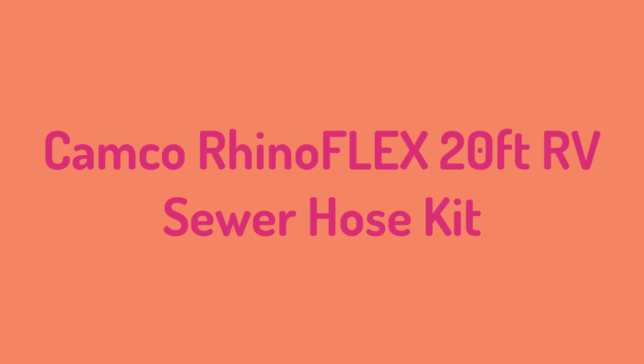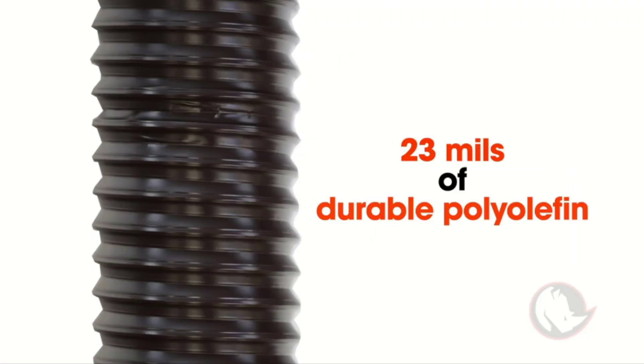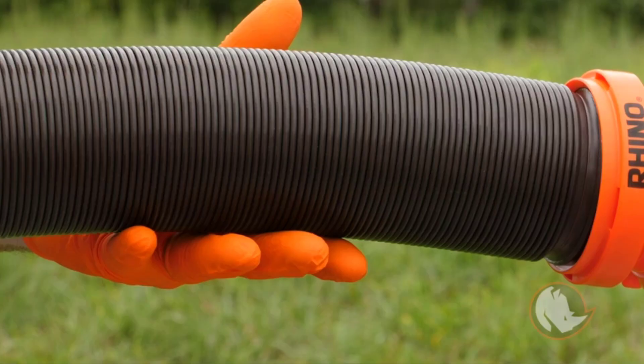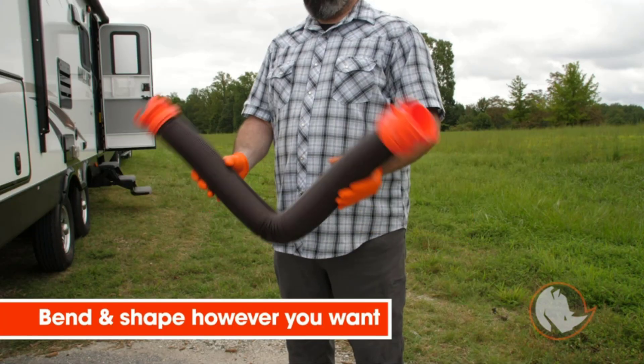Number 3: Camco Rhinoflex 20ft RV Sewer Hose Kit. For the RV owner who wants to get things done quickly, we recommend the Camco Rhinoflex. It's one of the easiest hoses on the market to set up, so you can be done draining waste and back to enjoying all the perks of having an RV in no time flat.